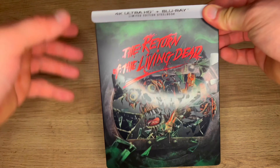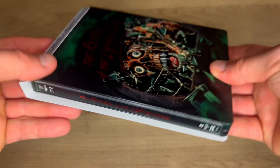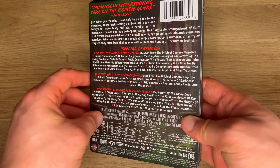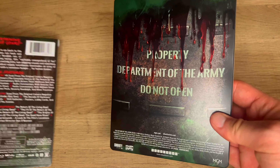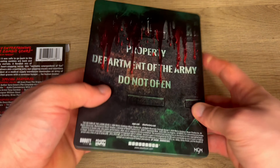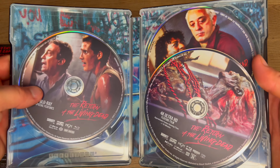I just got my hands on the Return of the Living Dead limited edition Walmart exclusive steelbook and let's check this bad boy out. The edition is loaded with special features and for the steelbook itself I love this design — the glossy blood, the whole barrel design with the Tar Man popping out of the front. Absolutely adore it.